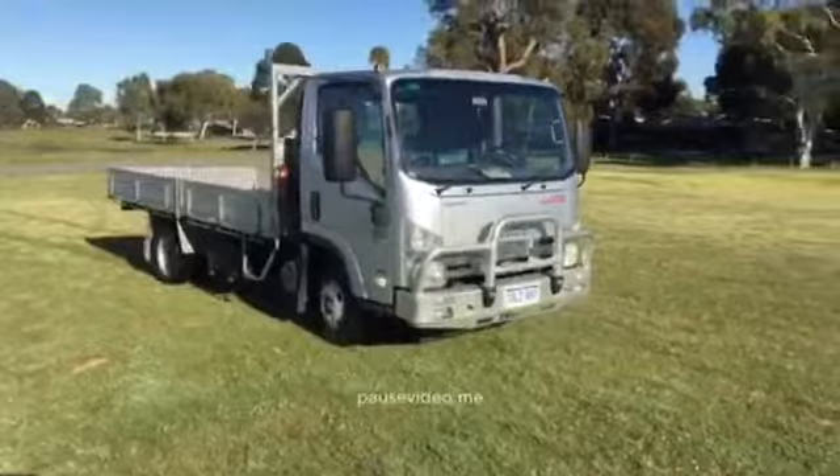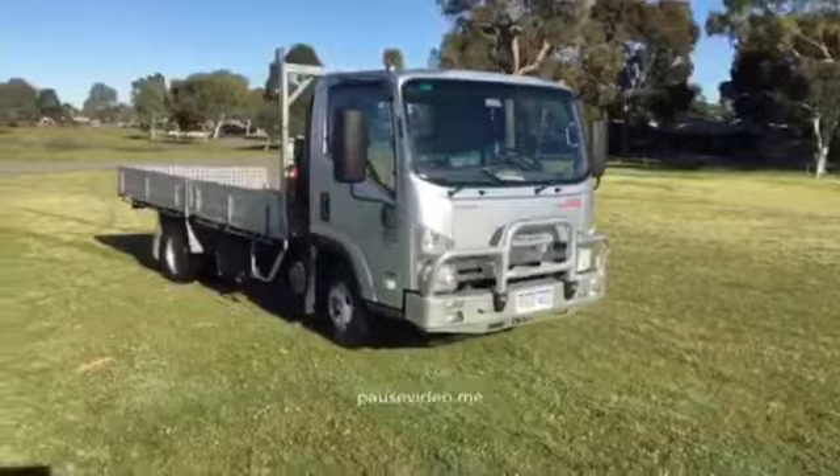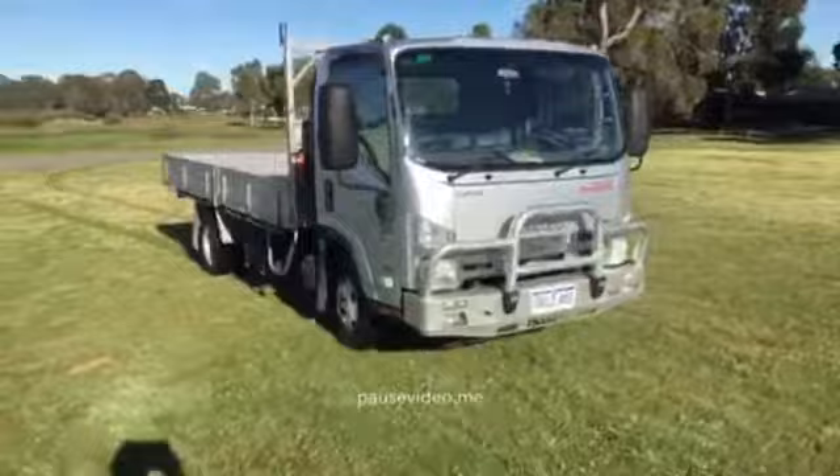I've gone out and bought a truck. It's an Isuzu NPR 200 premium trade pack. It's auto — well, it's a manual auto. I've never driven one before but it works really well.